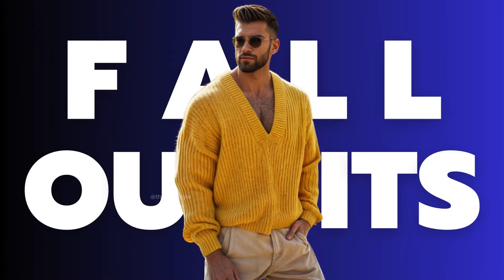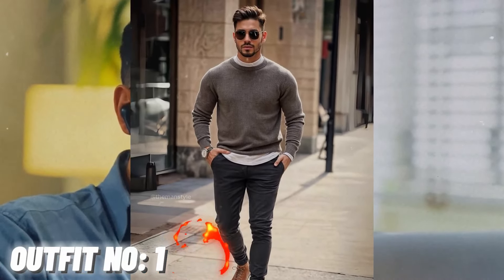Most attractive fall outfit ideas for men. Outfit number 1: gray sweater with black pant and brown shoes.